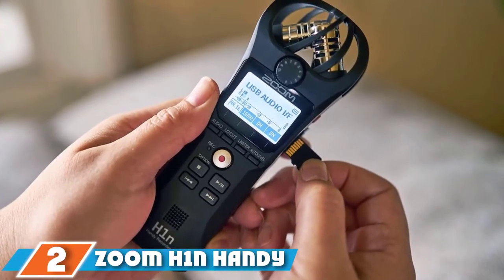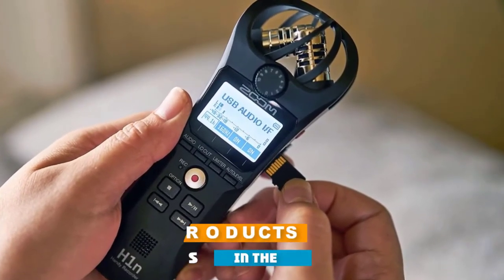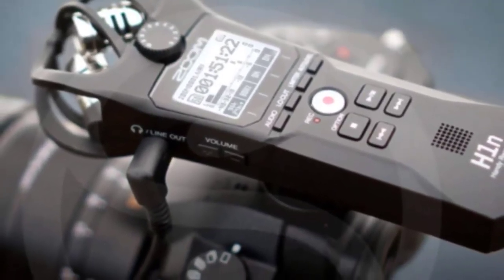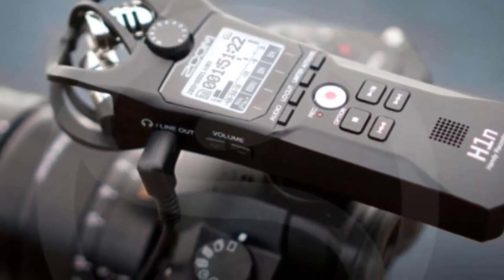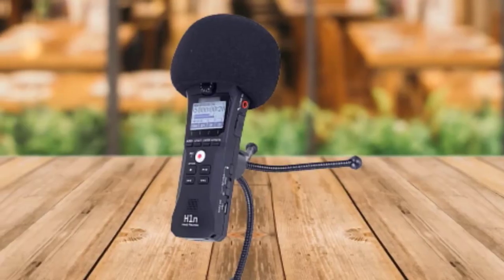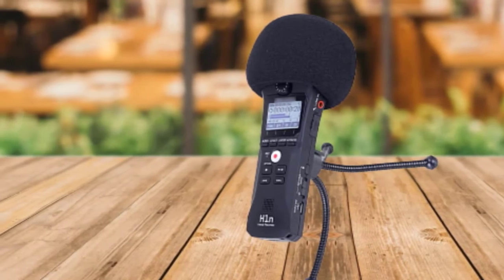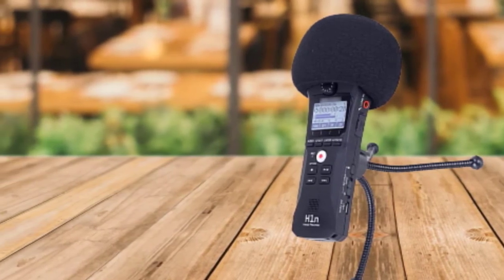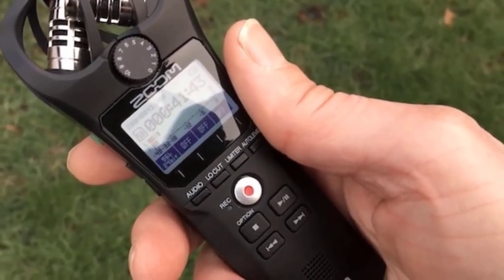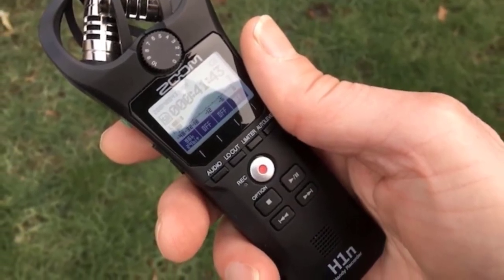At number 2, we have the Zoom H1 Handy Recorder 2018 model. The sleek, small Zoom H1 Handy Recorder is perfect to take on the go, whether you're recording class lectures or even starting your own podcast. Surprisingly rugged and pocket-sized, it has a pair of built-in 90-degree X-Y stereo microphones designed to meet the needs of the modern-day creator. They also support multiple MP3 and audio formats. The onboard limiter allows for distortion-free recording up to 120 dB SPL, so you can even record a concert without compromising on audio quality.